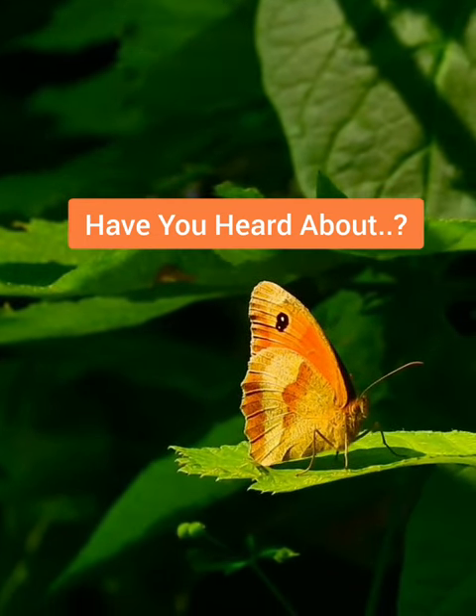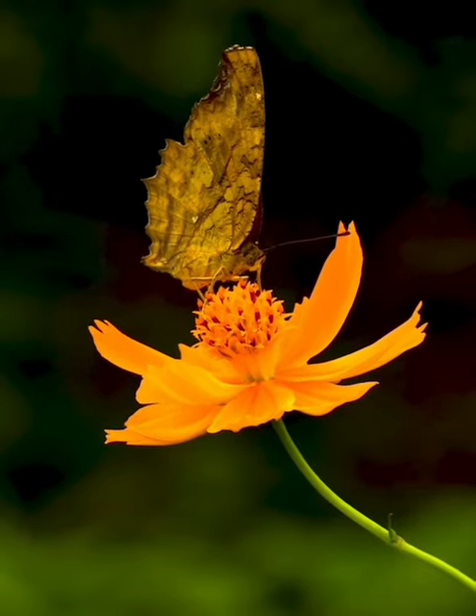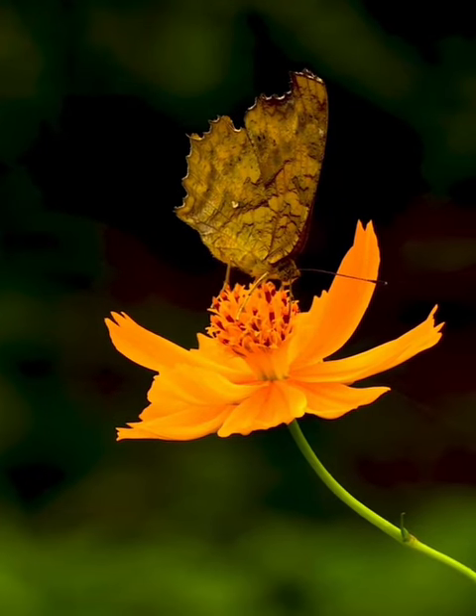Common names. Along with its scientific name, the gatekeeper butterfly is also referred to as the hedge brown or the gatekeeper brown, reflecting its appearance and habitat preferences.